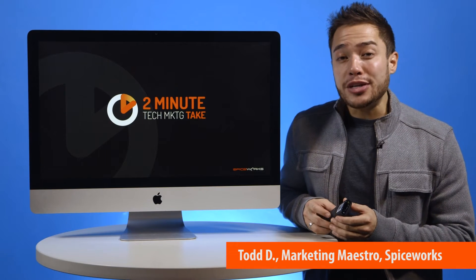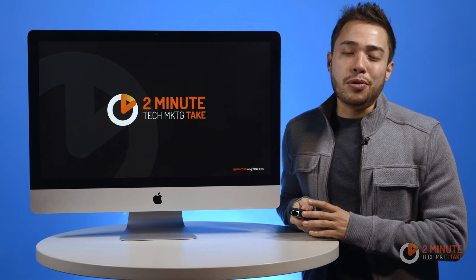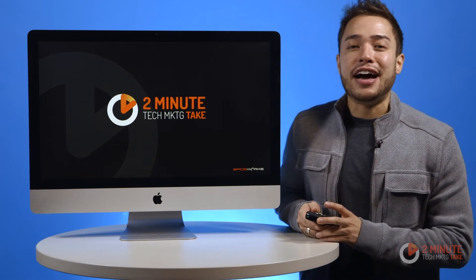Companies' revenues are going up and to the right, and IT budgets are flat. Over 800 IT pros told us this in our annual State of IT report.